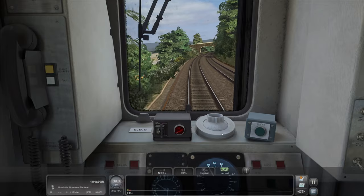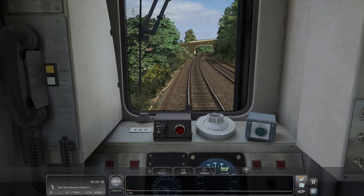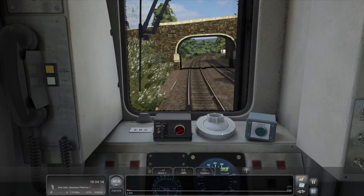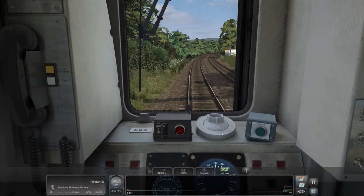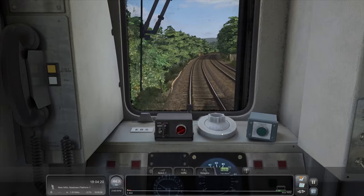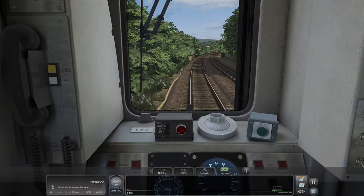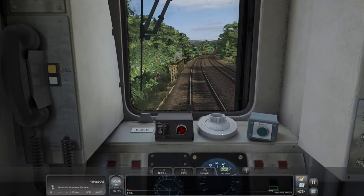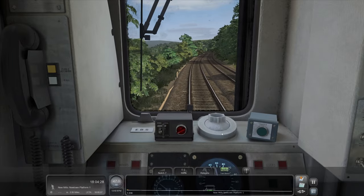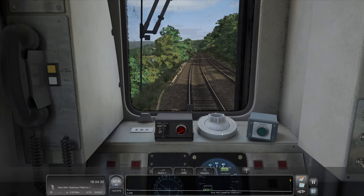I know it's only a short route in comparison to the Hope Valley. Having said that, if you are going up to Buxton on one of these stopping services, it will take you an hour to get there — same as from Manchester to Sheffield on an express service. So it's longer geographically, but it's still a good amount of gameplay for your money.